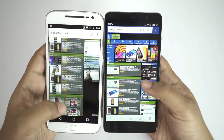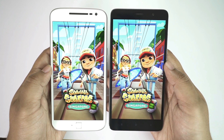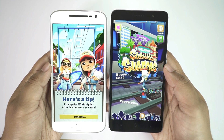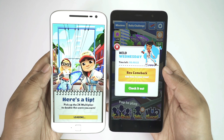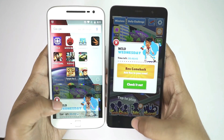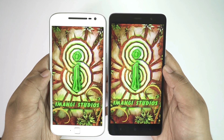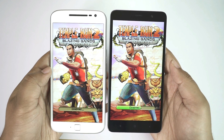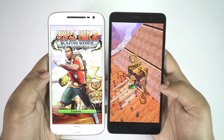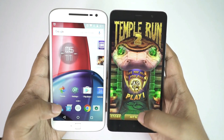The browsing experience is slightly smoother on the G4 Plus though. Now let's try some games, starting with Subway Surfers. The Redmi Note 3 is much, much quicker — the G4 Plus is still loading and ultimately gets there. Next up, Temple Run 2 — the Note 3 is ahead of the G4 again. Overall, the Xiaomi Redmi Note 3 Pro beats the Motorola Moto G4 Plus, and it's priced much less.